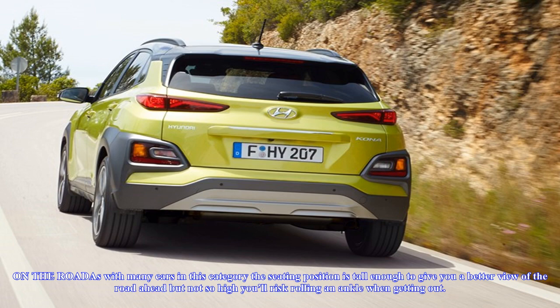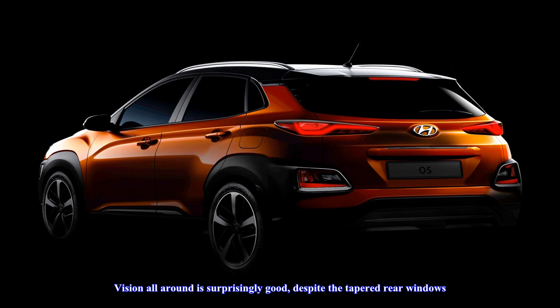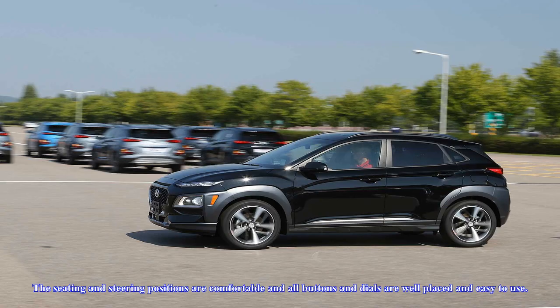Conspicuously absent on even the dearest versions are dual-zone aircon, rear air vents, sunroof, radar cruise control, and a full-size spare. On the plus side, service intervals are a convenient 12 months or 15,000 kilometers, and routine maintenance is among the cheapest in the business — $777 for the 2.0 and $807 for the 1.6 over three years.